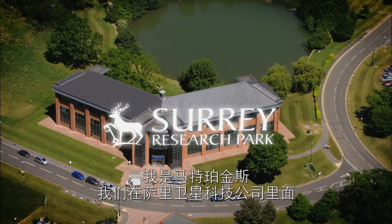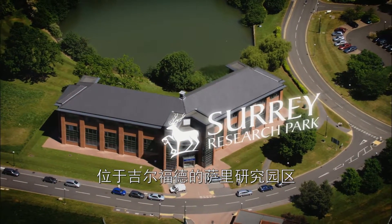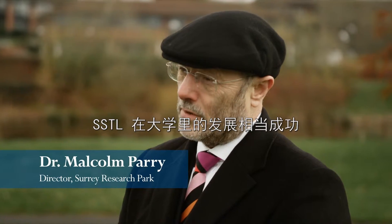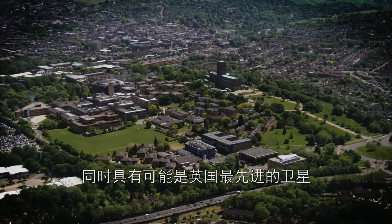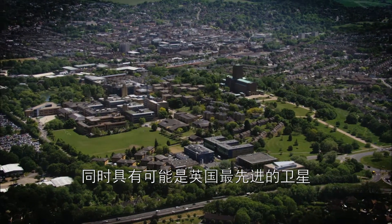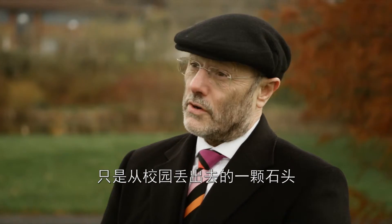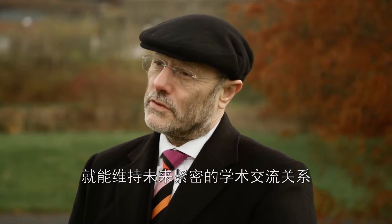My name is Matt Perkins and we're inside Surrey Satellite Technology Limited down in the Surrey Research Park in Guildford. SSTL makes spacecraft. We make space more accessible for the social and economic benefits of mankind. SSTL has been a successful spin-out from the University, but by locating on the park it's been able to retain its links with the University whilst having possibly the most modern satellite facilities in the UK, just a stone's throw from the campus, and can retain its strong academic links for the future.